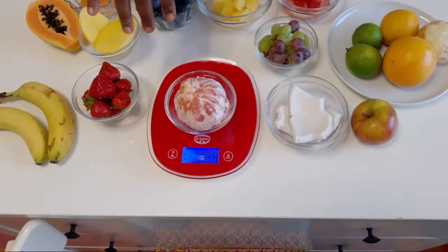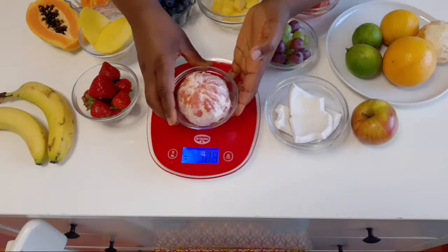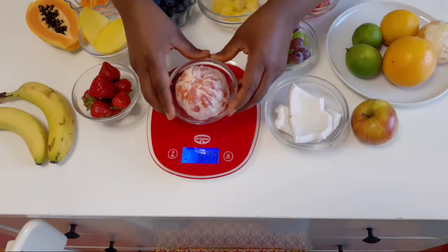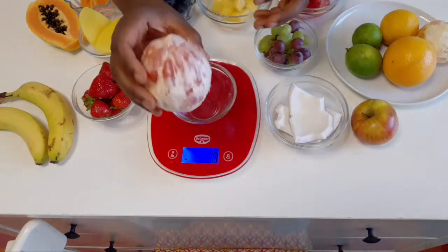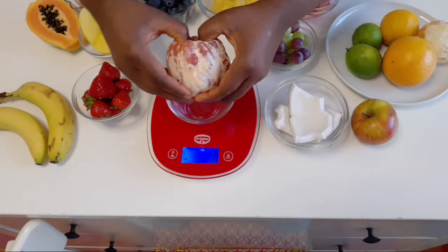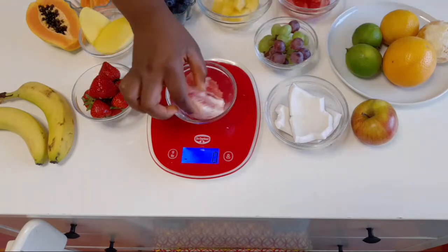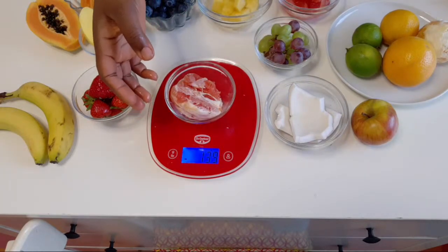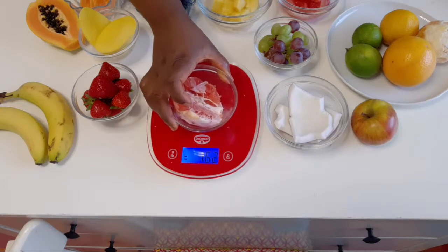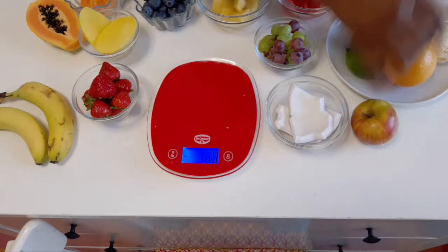This is exactly why using the glycemic load is so important — because it takes the serving size into consideration. I really wanted to show you what a serving size looks like, even for low glycemic load foods. If you were eating grapefruit as a snack and you have diabetes, you'd divide it into two halves to get about 120 grams per serving.